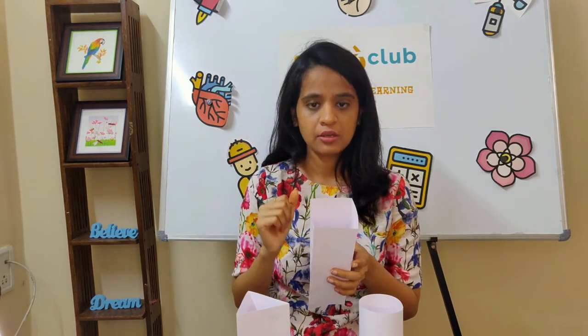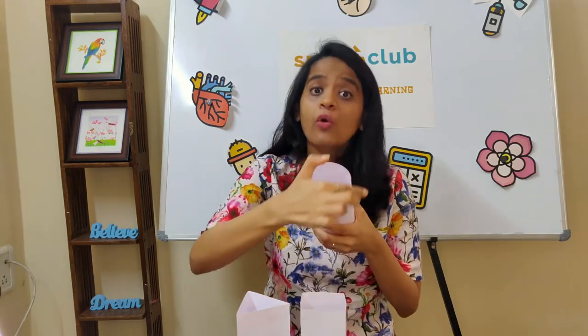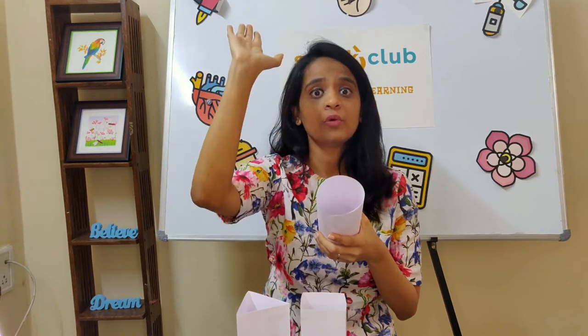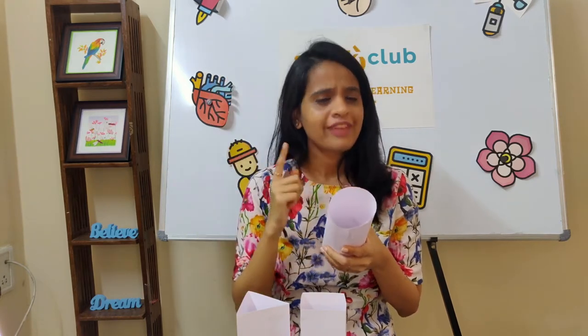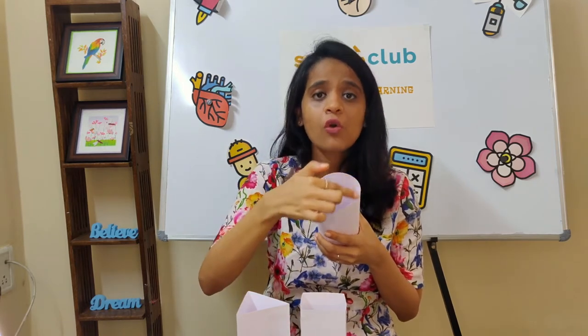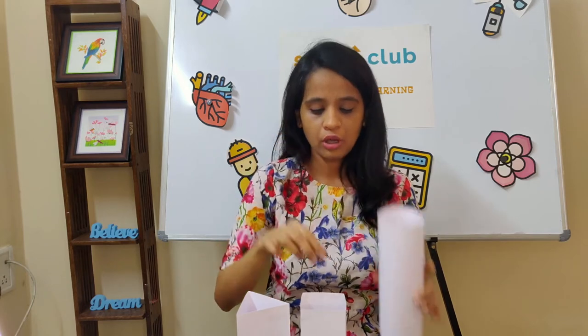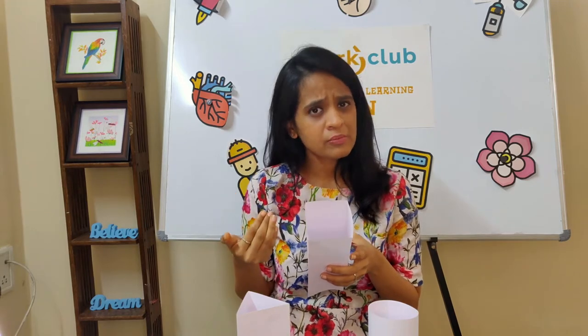But imagine there are four students holding your blackboard — that's like these four corners holding the weight of the books — it would be a little easier. Now imagine the whole classroom has their hands up holding the board together. That would be much easier; you could hold it for much longer. That's how the circle works — so many hands holding the books.